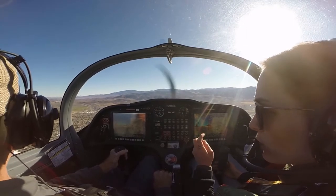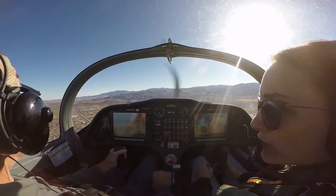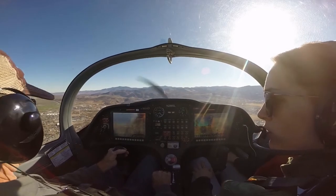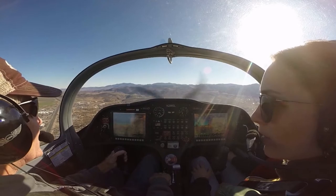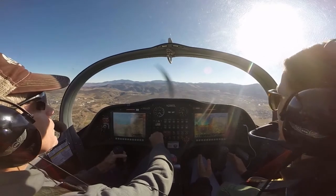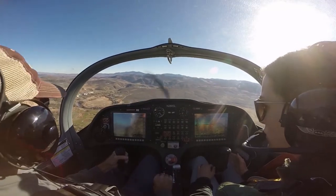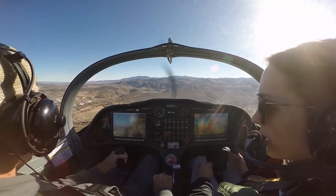You could say 'abeam the numbers 27 on the left downwind.' Carson traffic, Sling eight Sierra Lima, abeam the numbers left downwind 27. For that you'd want to say 'abeam the numbers 27, left downwind 27' — so that they don't get confused. They might think you meant abeam the numbers niner, left downwind 27. That way there's just no confusion at all and no one has any questions about what's actually going on.